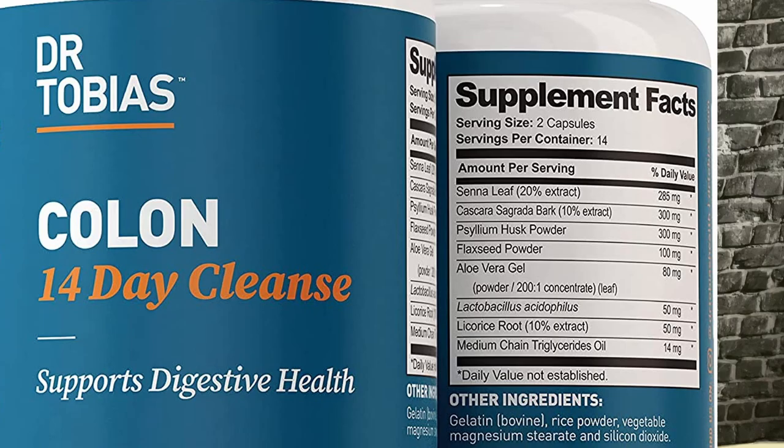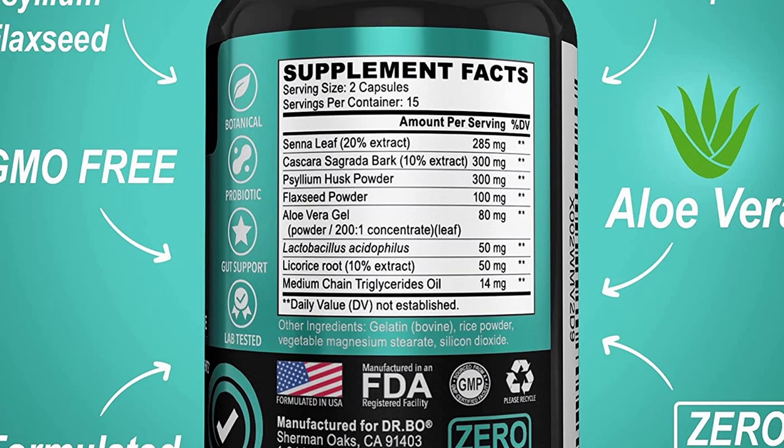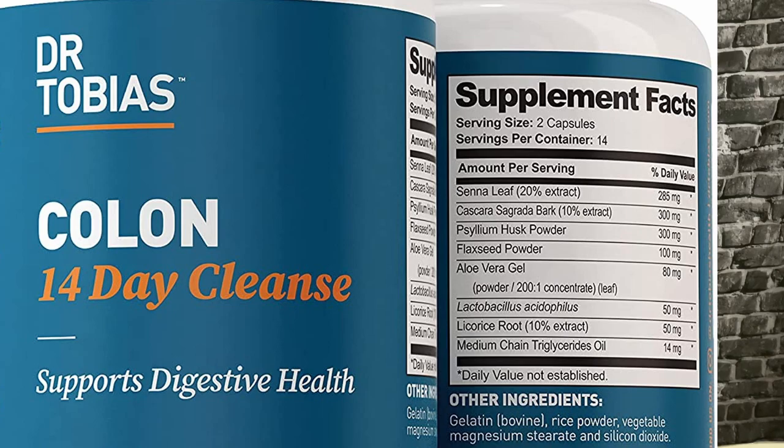Ingredient for ingredient, milligram for milligram, extract percentage for extract percentage — it literally says the exact same thing as Dr. Tobias's colon cleanse. I guess you could do that because you already know it works, but I'm thinking if you're going to straight-up copy it, at least change a couple of things so you could argue it's your own blend or that it does something differently — but this is literally a copy and paste of Dr. Tobias's colon cleanse.